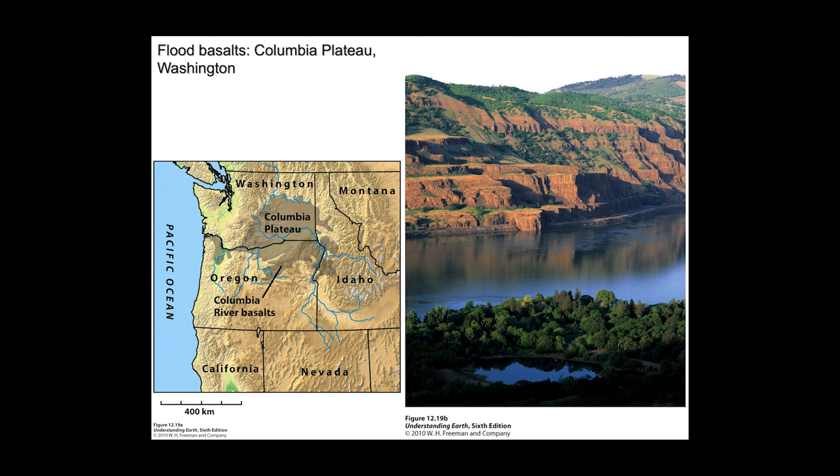Closer to home, in central to southern Washington and northern Oregon, we have the Columbia River flood basalts. Along the Columbia River, you can see the sequence of basaltic lava flows. What this represents is the passage of the hotspot beneath North America, as well as the subduction of a spreading center in the Farallon Plate. We actually subducted a spreading center beneath North America, resulting in this huge outflow of basalts.